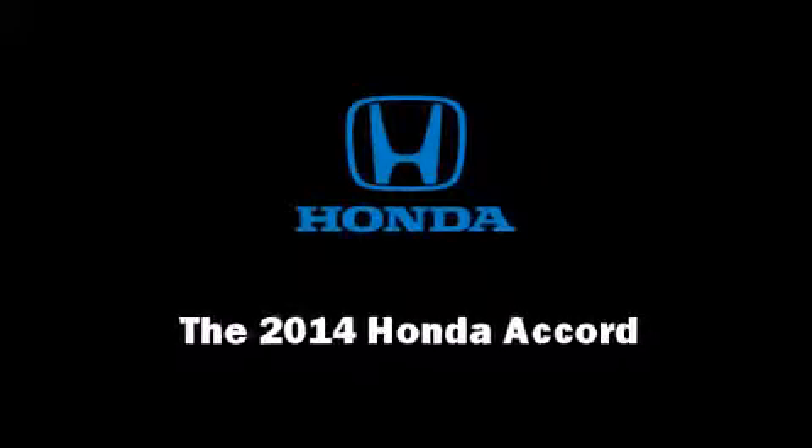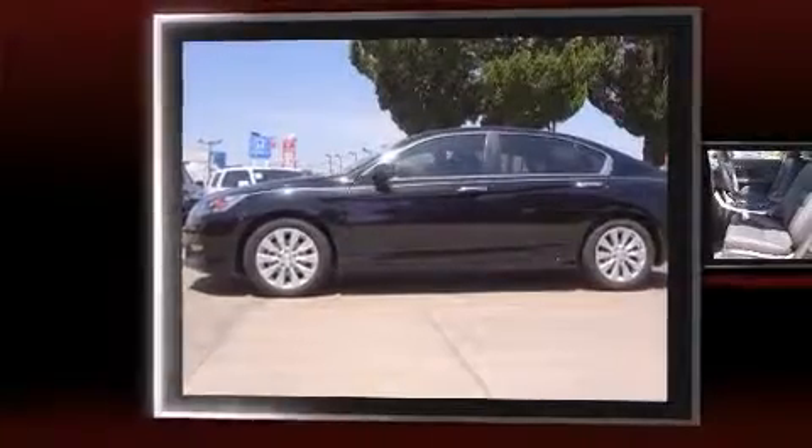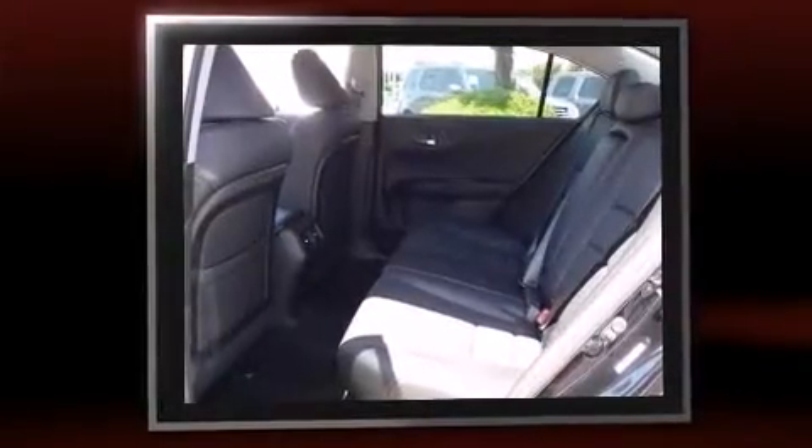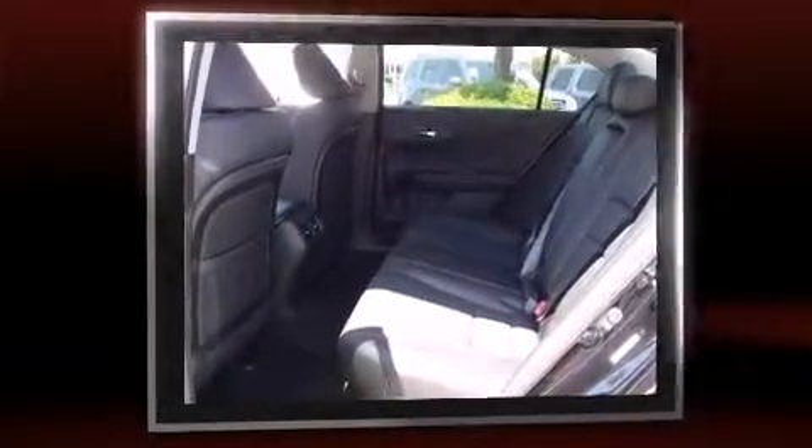Sensibility and practicality define the 2014 Honda Accord. This four-door, five-passenger sedan is waiting for you to take home. It features a front-wheel drive platform, an automatic transmission, and a 2.4-liter four-cylinder engine.